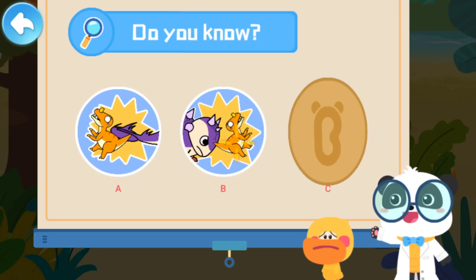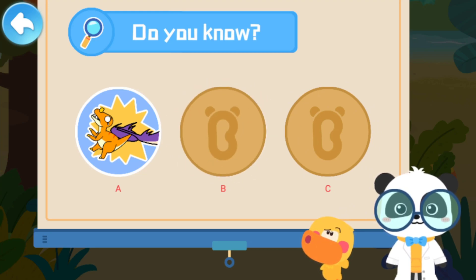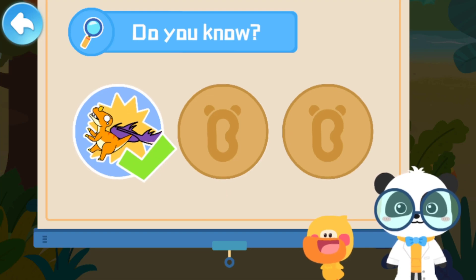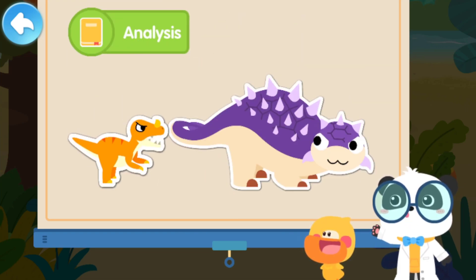That's not correct. Not this one. Try again. That's right! You are right! Euoplocephalus swings the bony club on its tail to fight off other dinosaurs.